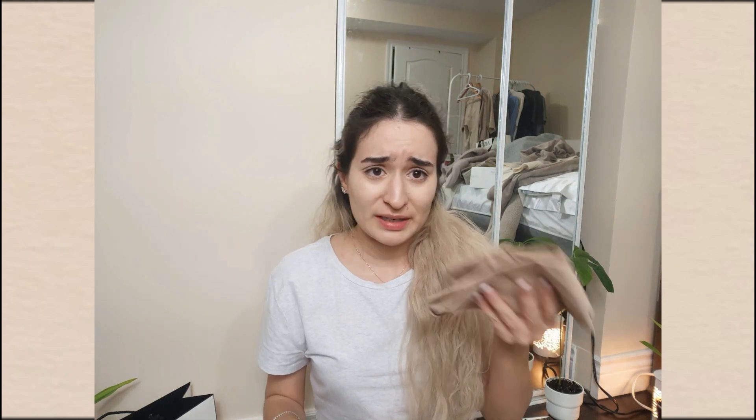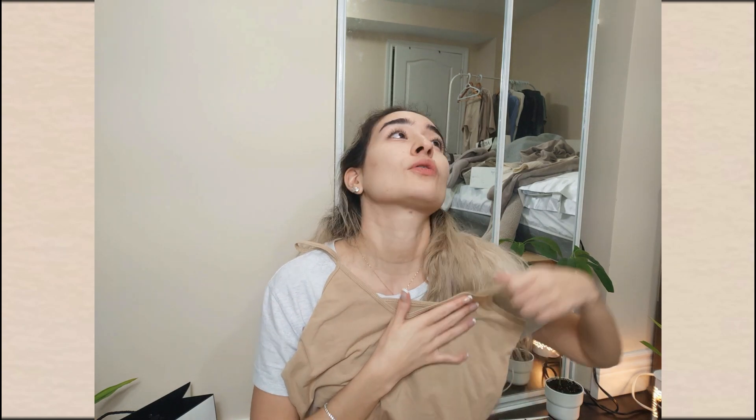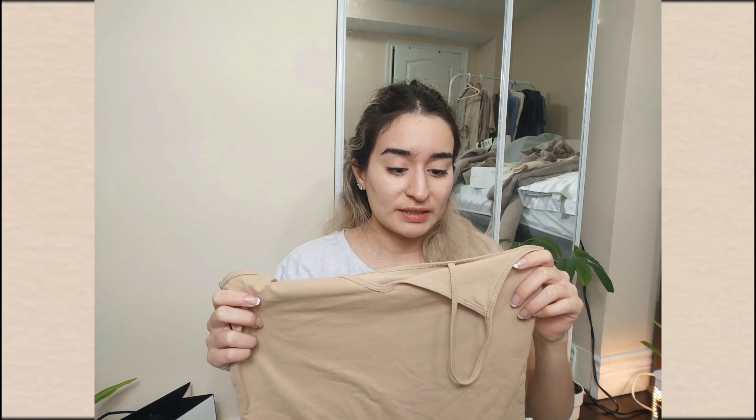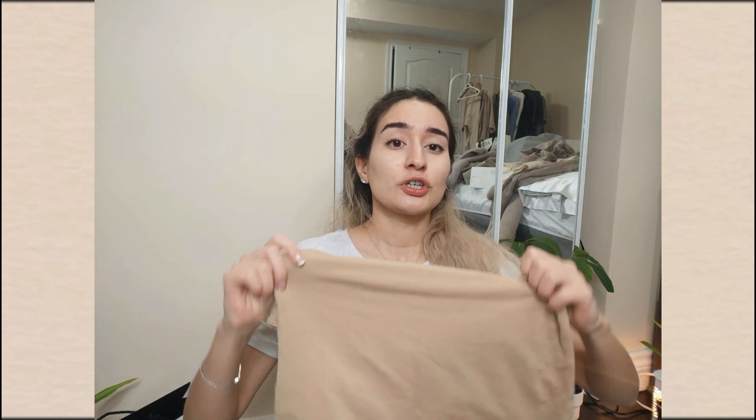Next up we have this cute little tank top. I wore it a lot during my beige era and it's actually held up really well — it's in really good condition despite how much I've washed it, so I'll be donating this one. But this little V-shape shows too much of my cleavage and I'm modest; I don't like showing that much. The drop is too deep. And again, that weird shade of beige makes my complexion look yellowy. So we're just letting it go and moving on.